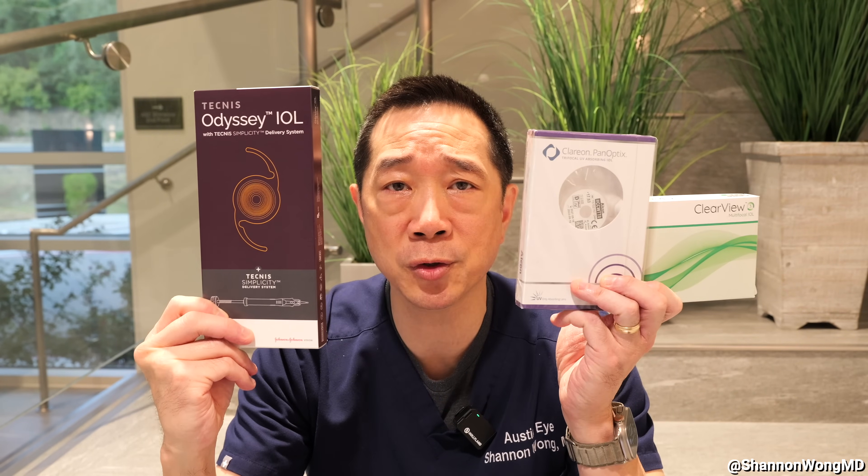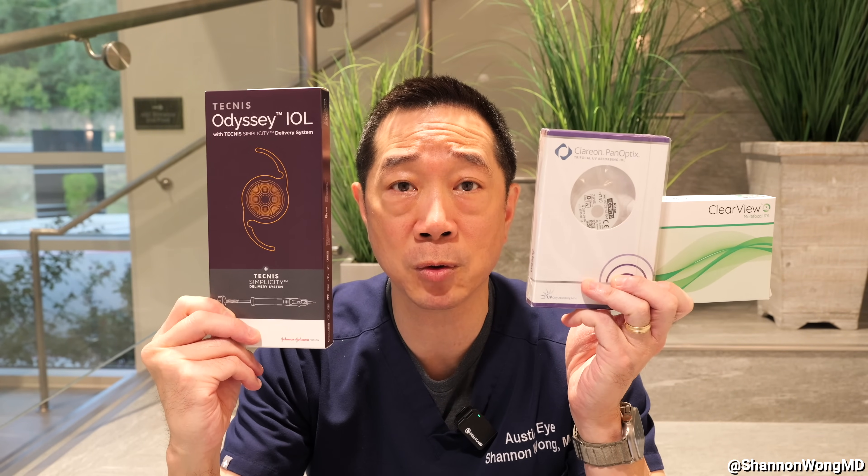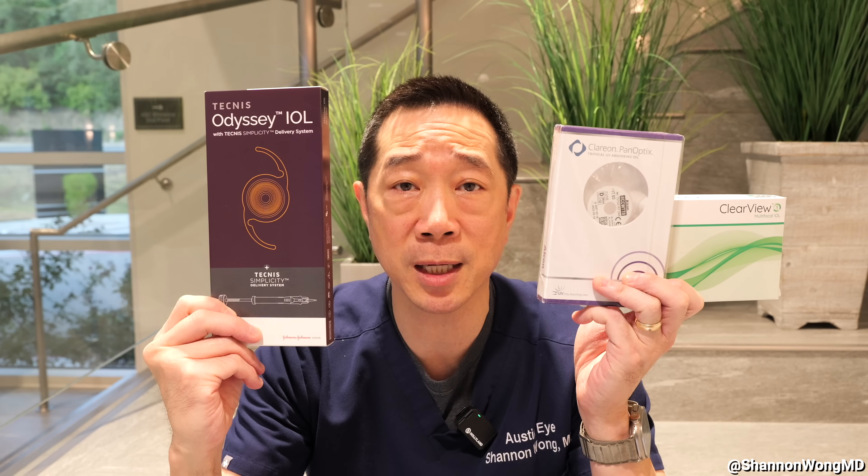I've placed about a hundred of these lenses into our patients over the past four months. How well does it work? How happy are the patients receiving this lens implant? How well do they see, and how does this lens compare with the other two premium multifocal lenses that we're using in 2024?